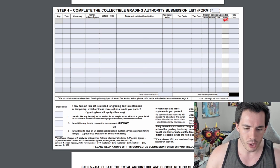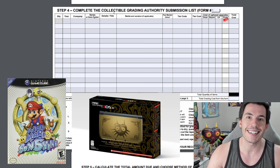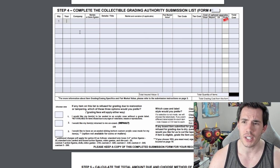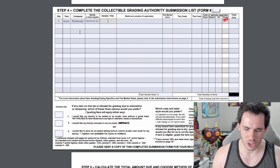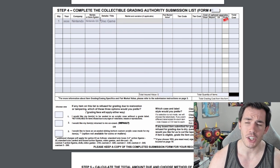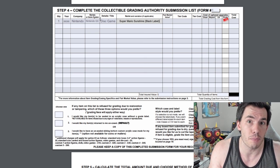For this example we are going to be submitting a Super Mario Sunshine Black Label on Nintendo GameCube and a Nintendo 3DS Majora's Mask console. Starting with the game, they want you to put in a lot of information but not a lot of it actually matters. We're going to put in the quantity of one. The year doesn't matter — they have this in their database. Company: Nintendo. In the details title section, I'm just going to copy their example and put 'disc game.' In the name and variation section I'm going to put Super Mario Sunshine and also put in brackets that this is a Black Label version, because I want them to put that on the label since it's important information.